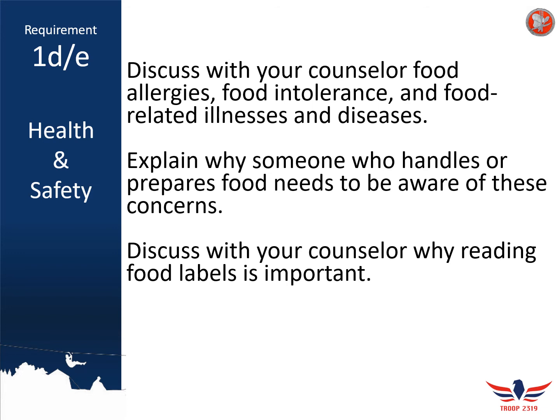Next, discuss with your counselor why reading food labels is important. We read food labels for more than just checking how healthy something is. When planning your menu, closely read the food labels and make sure you know all the ingredients in a particular food product. Some scouts might be allergic to gluten or eggs, and it's important to make sure you're not serving food with those items as a primary element, and also that you know if the food was ever processed with those allergens before it got to you.